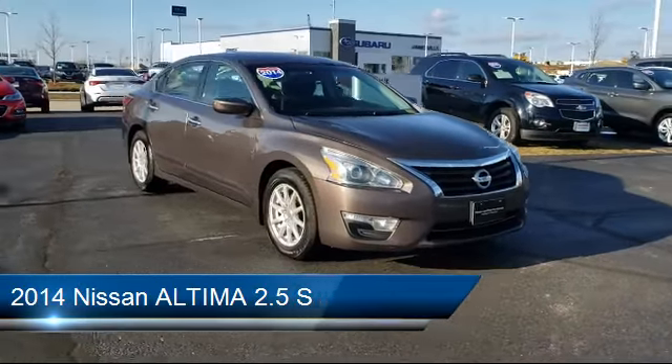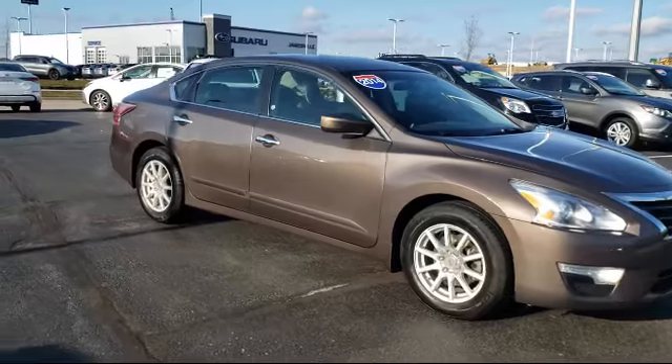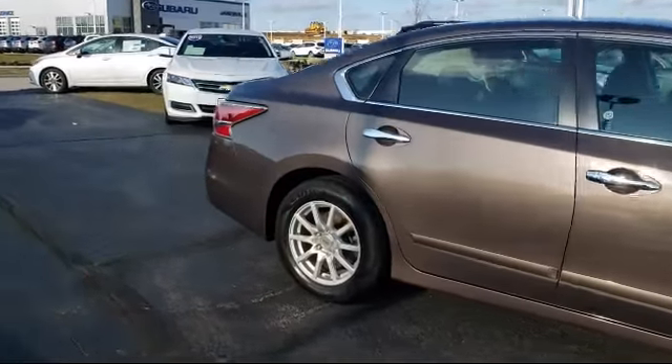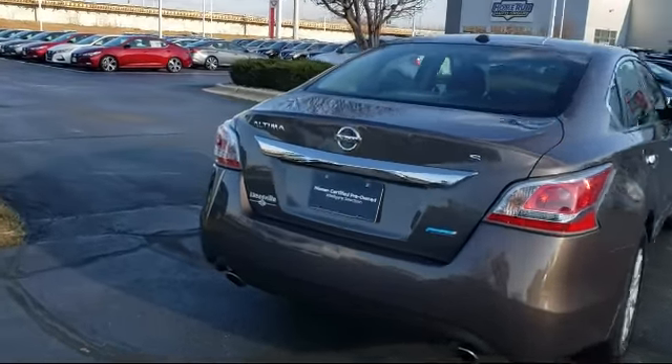It comes equipped with power outside mirrors, steering wheel controls, MP3 player, stability control, keyless entry, Bluetooth smartphone integration, air conditioning, keyless start, traction control, power windows, and has less than 75,000 miles on the odometer.